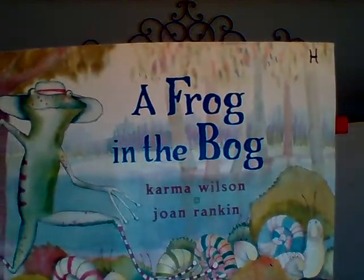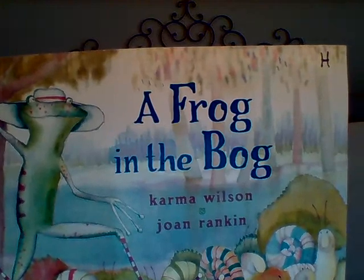Hello my friends. For story time today we're going to read a book called A Frog in a Bog. This book is really good for both counting and for remembering about rhyming words.